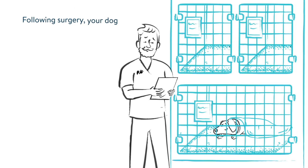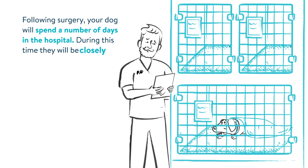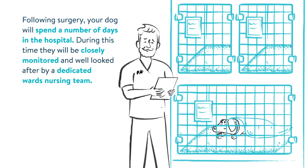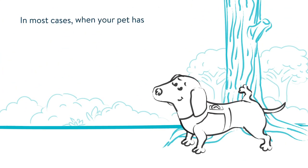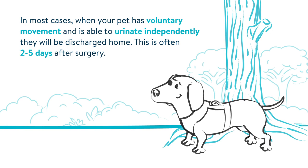Following surgery, your dog will spend a number of days in the hospital. During this time, they will be closely monitored and well looked after by a dedicated wards nursing team. In most cases, when your pet has voluntary movement and is able to urinate independently, they'll be discharged home. This is often two to five days after surgery.